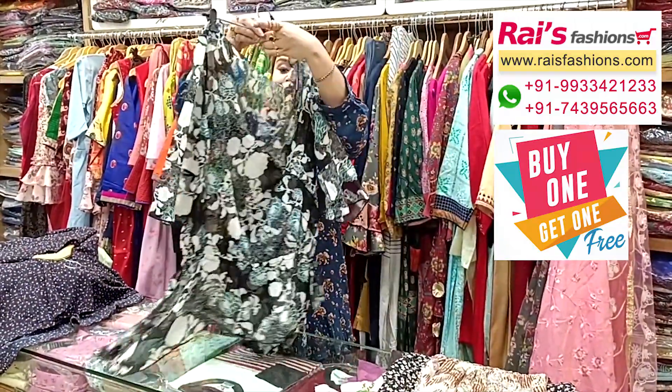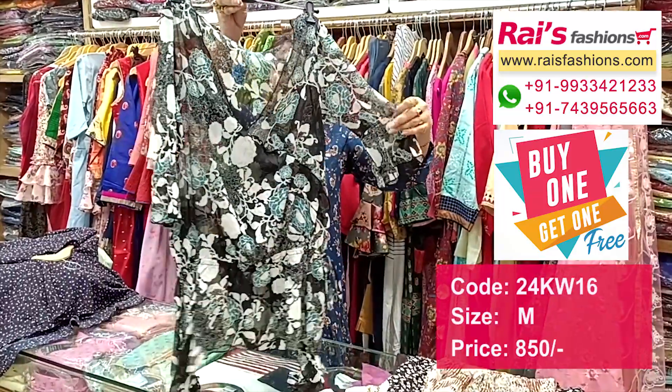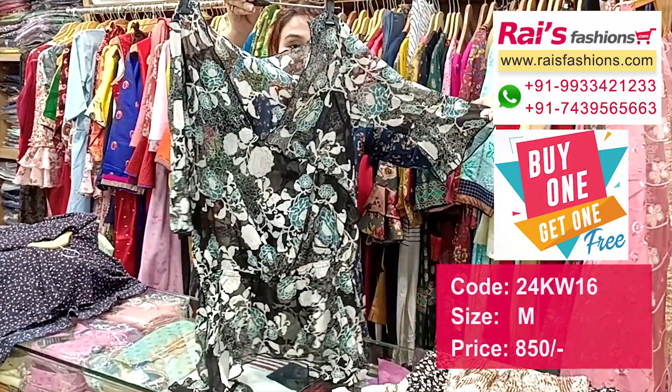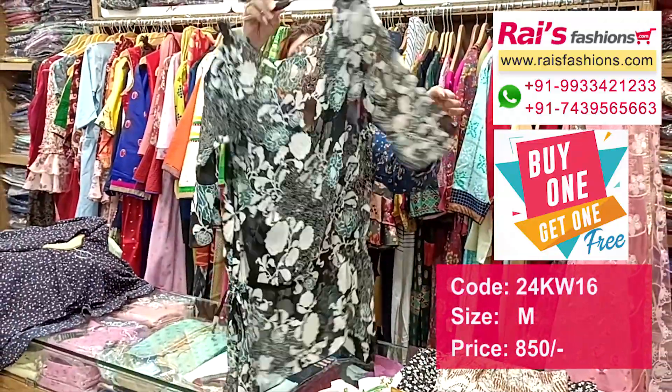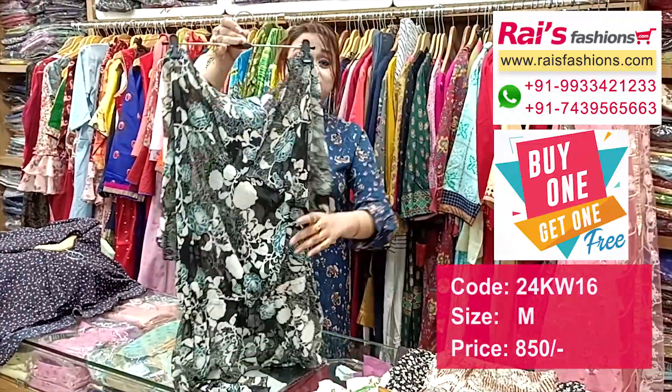Next one is also a very beautiful chiffon material. This is the front portion top pattern — chiffon material, all-over printed, long sleeves. Long sleeves with bella cutting, and this is the back portion and this is the front portion, transparent material pure chiffon with printed trendy top.